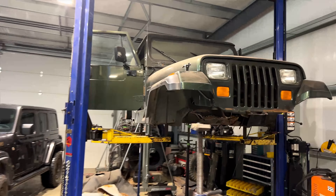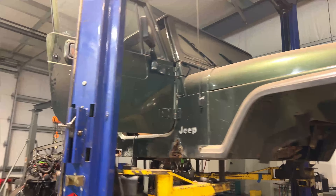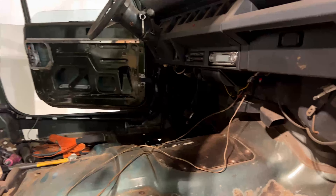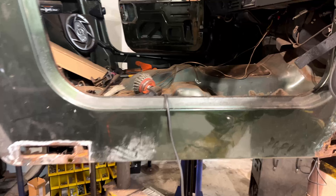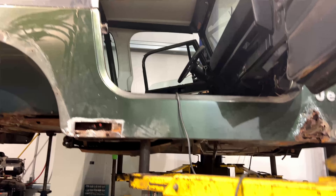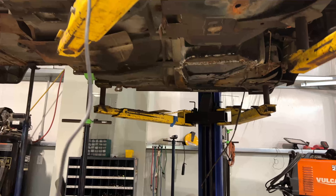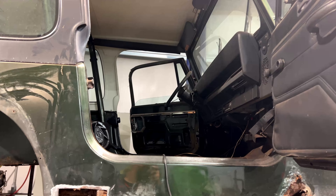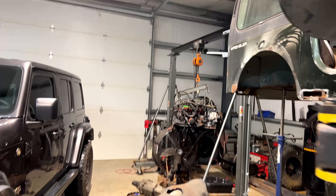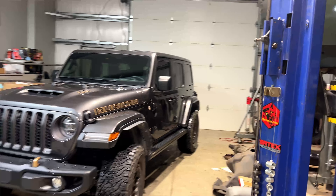Dave has been working all week on the YJ body, going through and getting the rusted floor pans deleted and getting new ones welded in, and going through and cleaning it up. It's pretty crusty in there, but making a ton of progress. Should have the body done next week and set back down on the frame. A little bit of motor work for that — we'll see a little bit more of that next week.